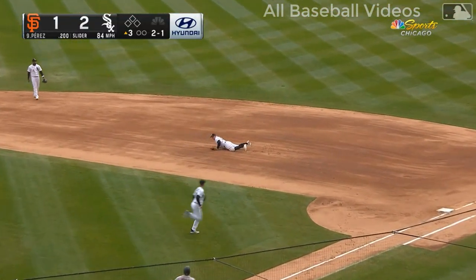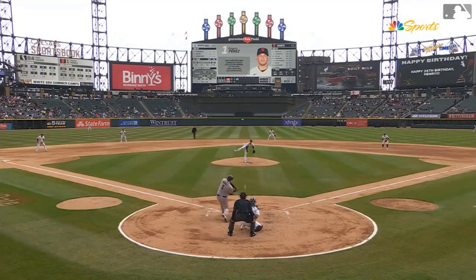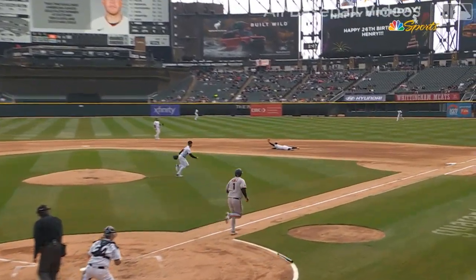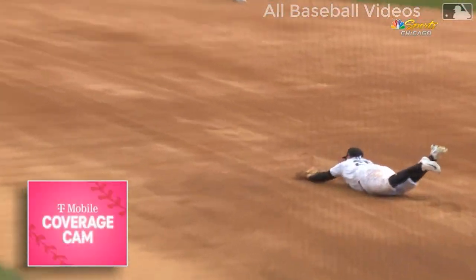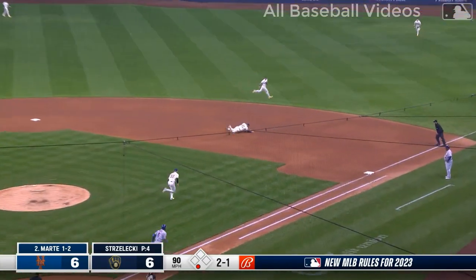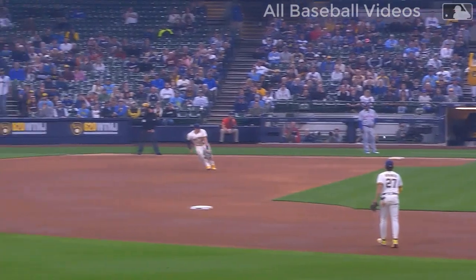First base side — oh, nice diving play! That's a brilliant effort by Andrew Vaughn on a line drive. Andrew Vaughn playing well. Stranded just three. Marte on the ground, right side — Voigt with a nice diving stab, throw to first, got him. Great play.